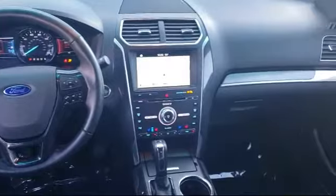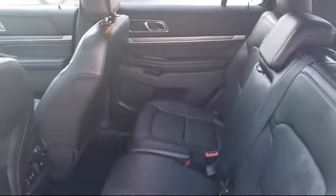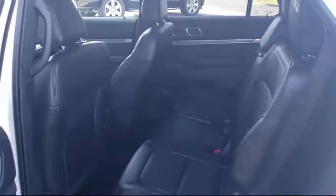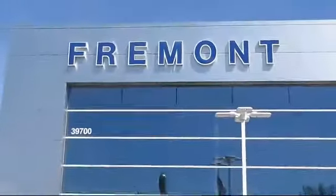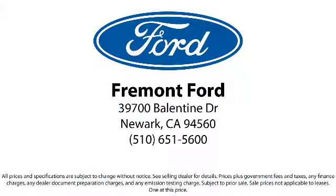Our finance department specializes in getting our customers the deal that fits their needs. So come see us today and see why so many happy customers choose Fremont Ford as their destination for purchasing a vehicle. We're located at 39700 Ballantyne Drive in Newark.